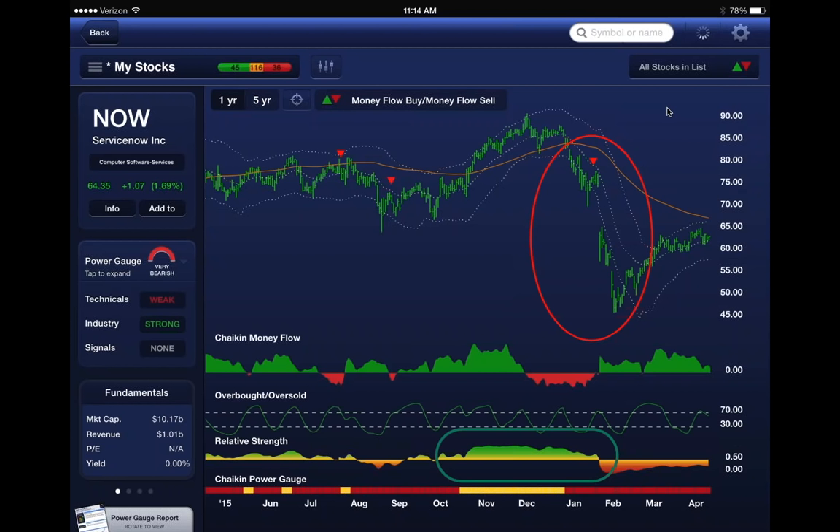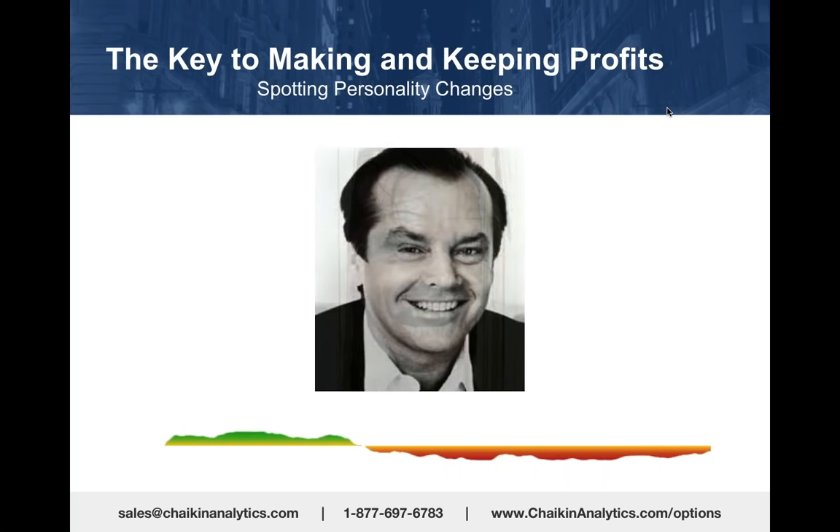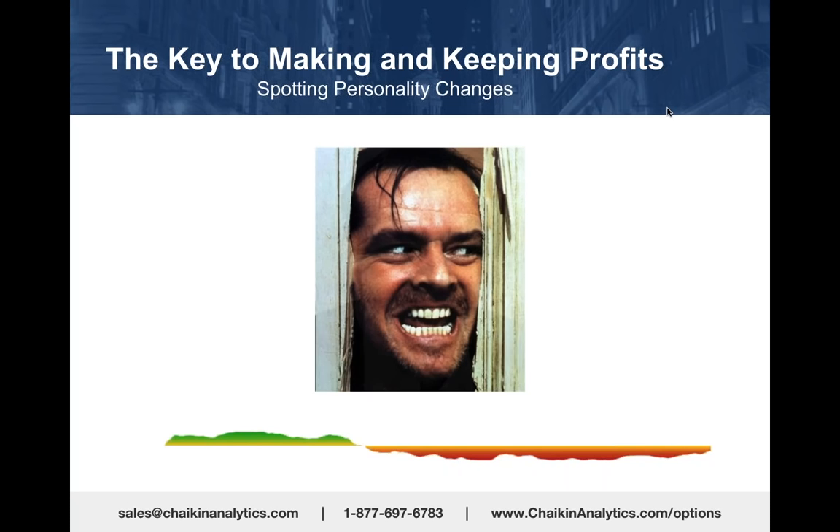This is how powerful that combination can be, and we're going to show you at the end of the webinar how to use Options Play to find put options on stocks like ServiceNow. ServiceNow had a personality change when it went from outperforming the market to underperforming the market,